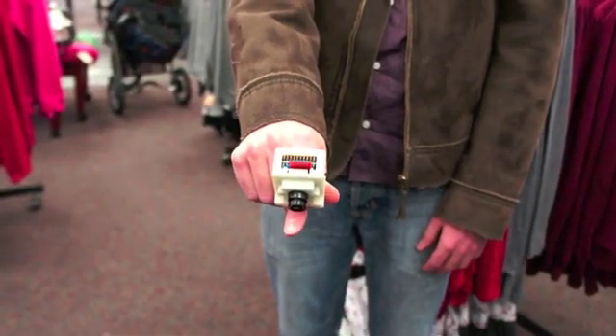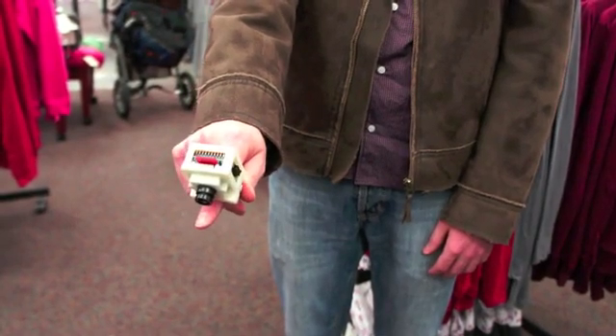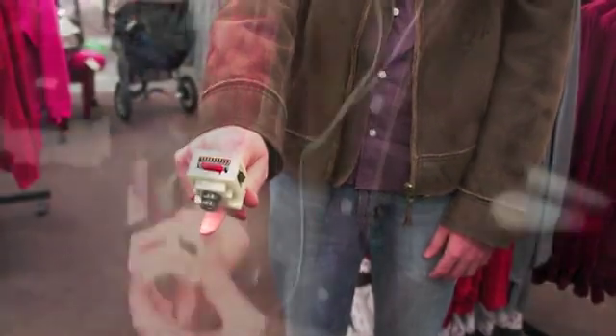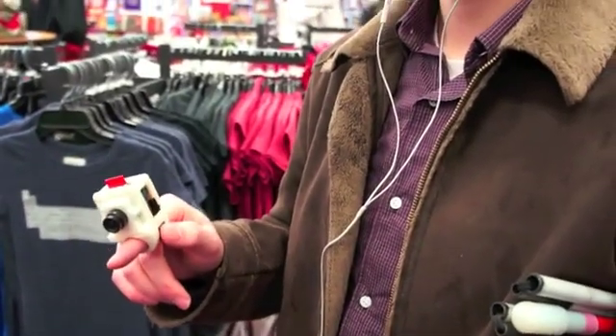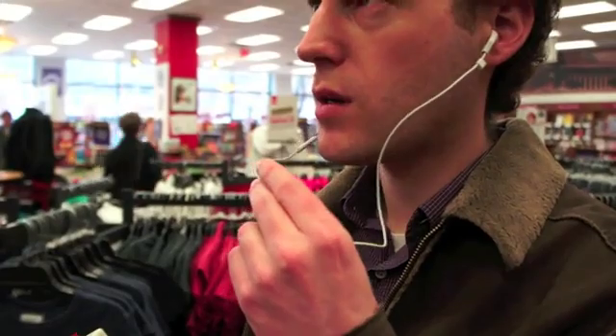Distance mode selected. About 4 feet free space ahead.